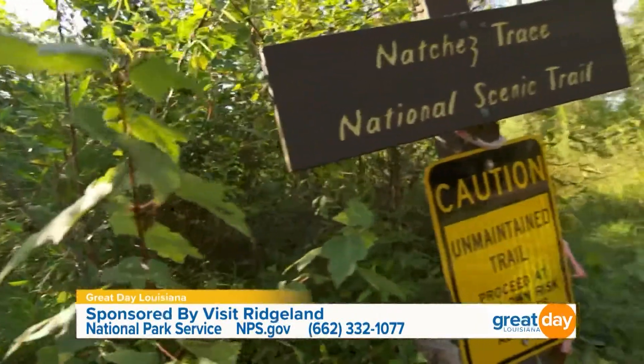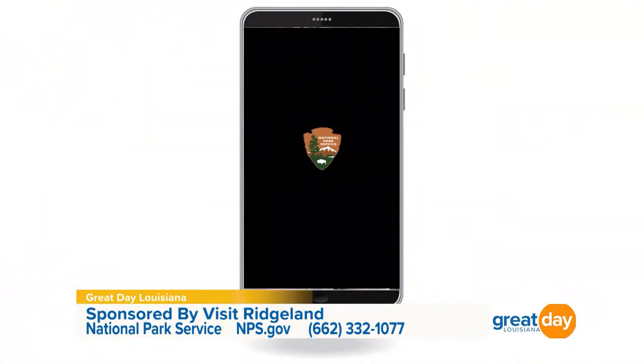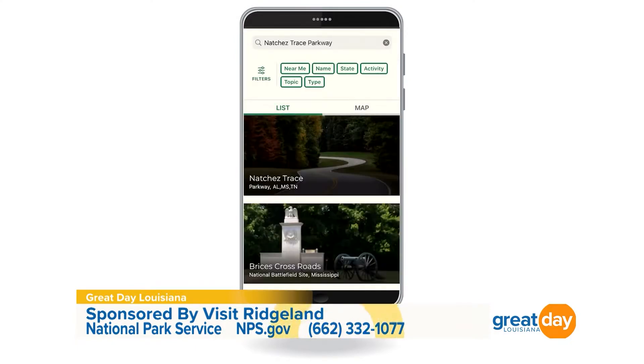You can literally walk all the way around and enjoy all of this swamp. In this area I would recommend driving to get up here, but just across the road there's a section of the Natchez Trace National Scenic Trail. The Yockanookany section of trail is for the more adventurous — it's an unmaintained trail, but it's 26 miles in this area and it's the longest section of the Natchez Trace National Scenic Trail.